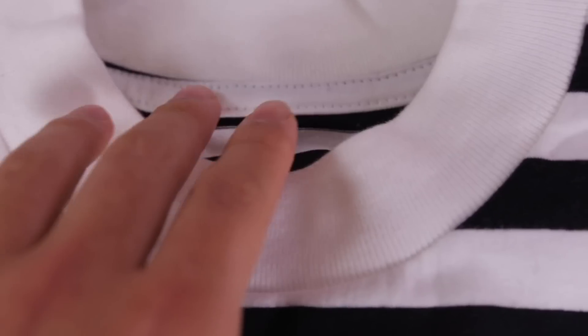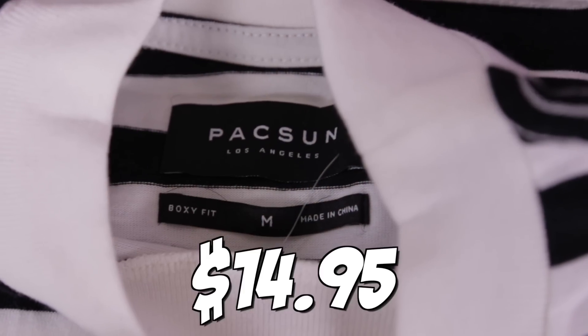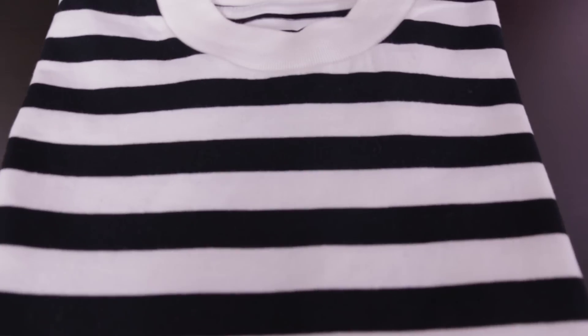Moving right along, we got a cheaper alternative to a very trendy brand right now — FOG. Their striped long sleeve was an instant sellout from their latest drop and retailed for $62. But a cheaper alternative is offered from Pacsun through their own store brand for only $14.95. It features the same thick black stripes as well as a white collar that, in my opinion, actually looks better than the black collar on the FOG version.